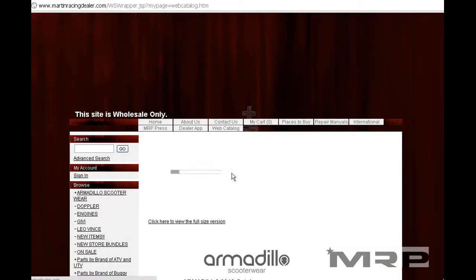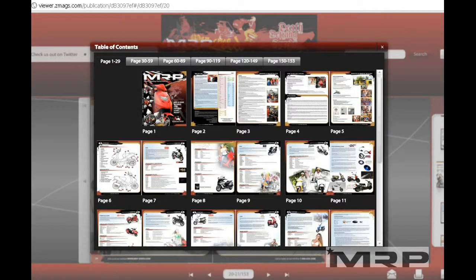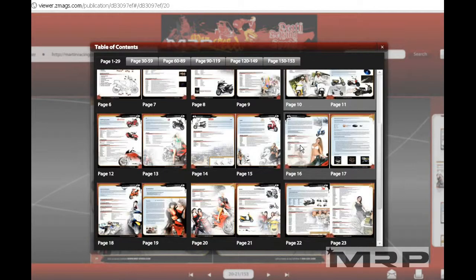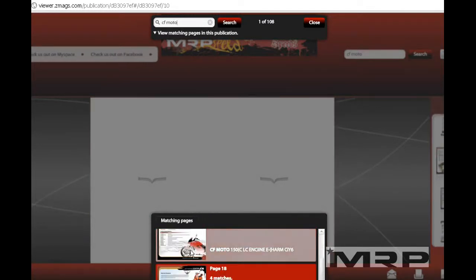Another way to become familiar with what we have is the web catalog. Click where it says Web Catalog and that's going to load. Click on the little book — this is the web catalog. It has 150 pages of part numbers. You can search it: type in CFMoto and do a search in the search bar. It's a world to itself — a little book for those not familiar with MRP to read up on different parts.